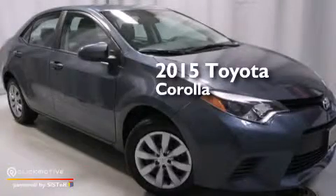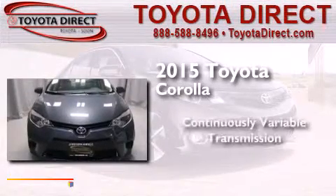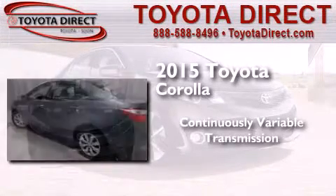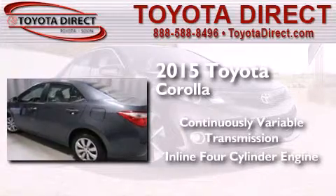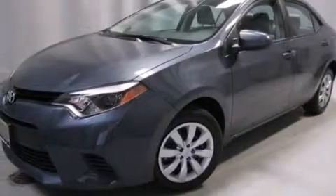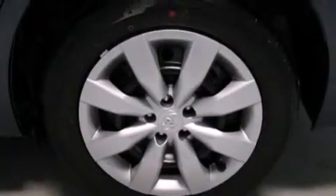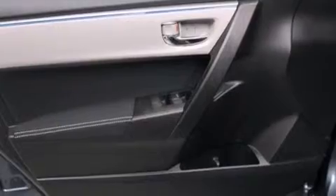This is a brand new 2015 Toyota Corolla. This four-door sedan has a continuously variable transmission and an inline four-cylinder engine. Its top features include a rear-view camera, speed-sensitive volume controls, and traction control and stability control systems. The following features are also included.